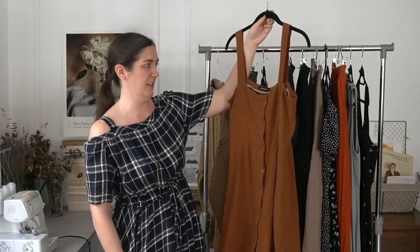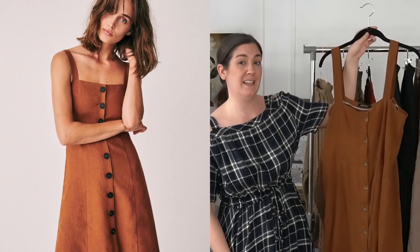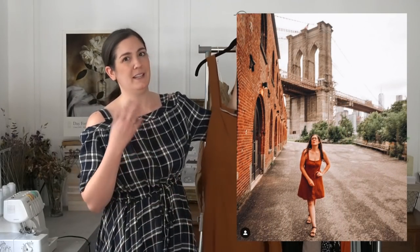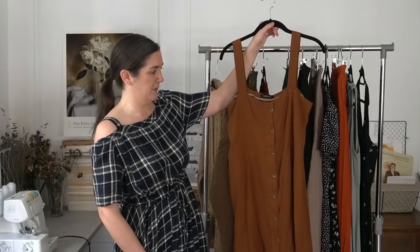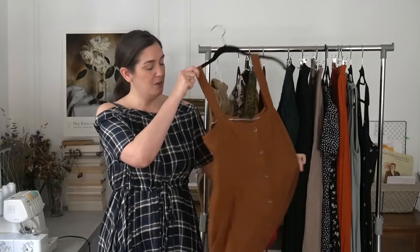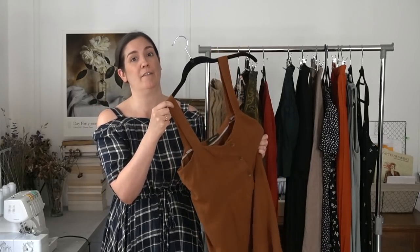The second one on my list of worst makes is this dress right here. This dress was inspired by a Cezanne dress called the Jade dress. I fell in love with the brand Cezanne a couple years ago, and since then I've made quite a few dupes of their line. I really love the style line and the fabrics they choose — I just think it's a really gorgeous brand. Unfortunately this one didn't work out so well because the fabric match and the pattern were not the best match for one another. Viscose Linen Noil is what the fabric is, and it's one of my favorite fabric discoveries of last year.